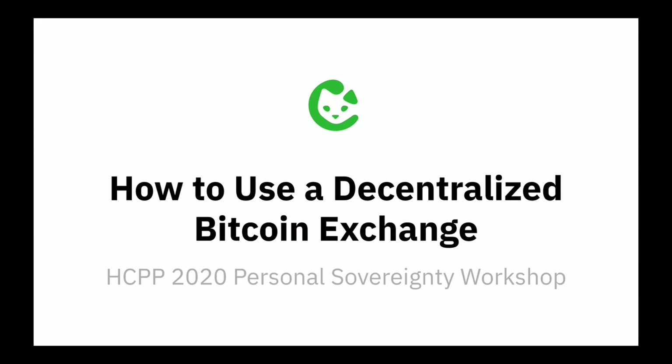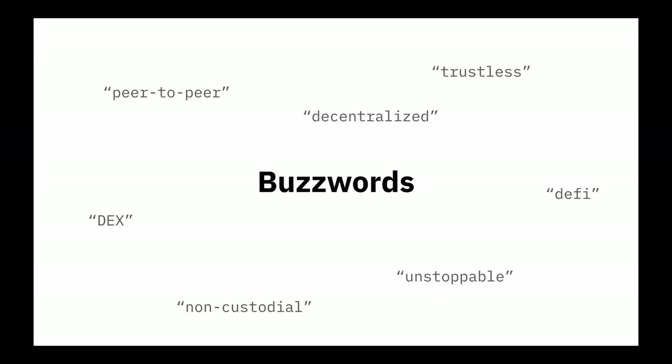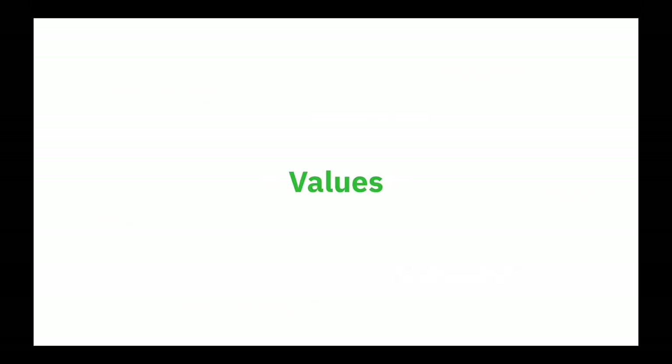But before we get to that — to the how — let's talk a bit about the what and the why. There's a lot of buzzwords around the notion of decentralized exchange, and it can be pretty easy to lose sight of the forest for the trees. So instead of buzzwords, let's talk about values. What actually matters when we're exchanging our Bitcoin?